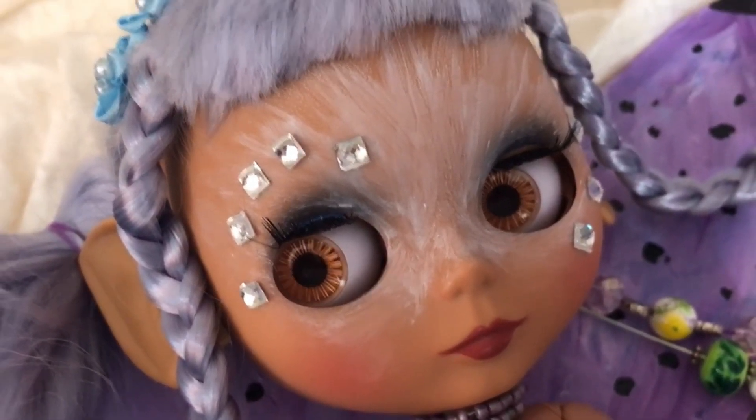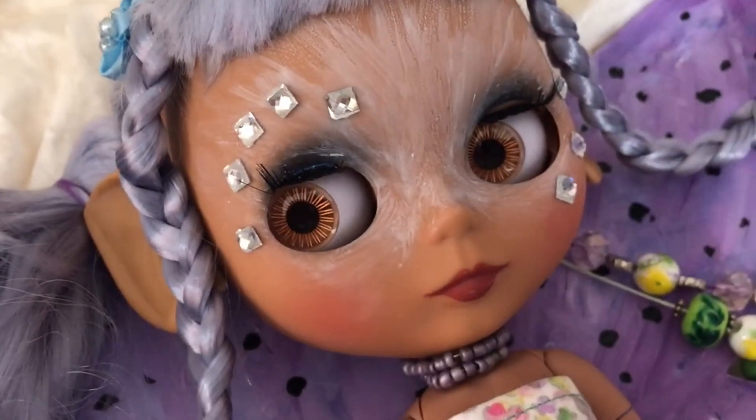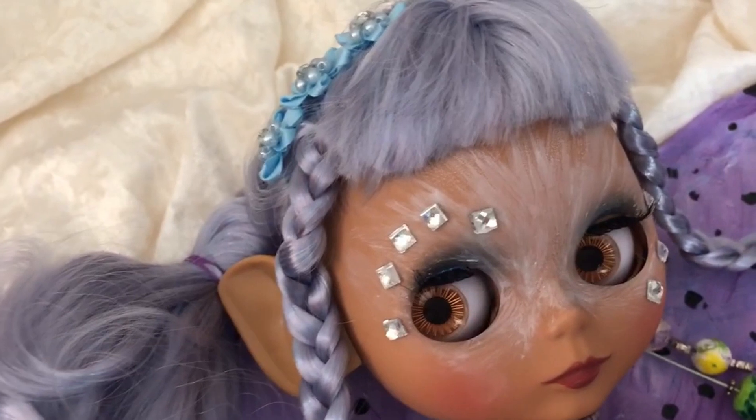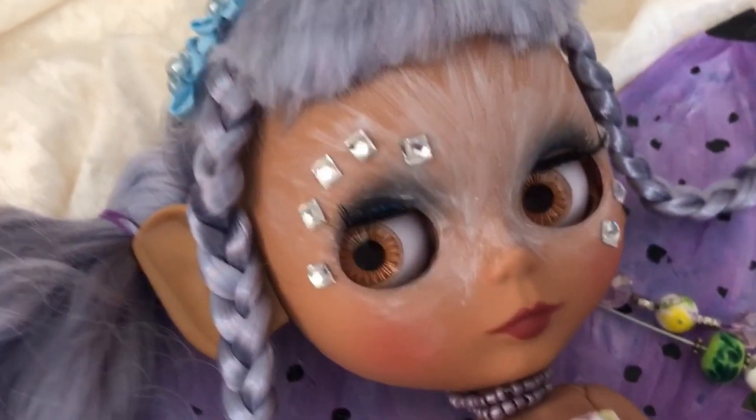Hi everybody, Tammy here. Welcome to my channel. This is just a fun little quickie fairy collab I'm doing with Starches and Stitches and Dolls Rescued. A while back the three of us decided to make fairy dolls, and this is what I came up with.